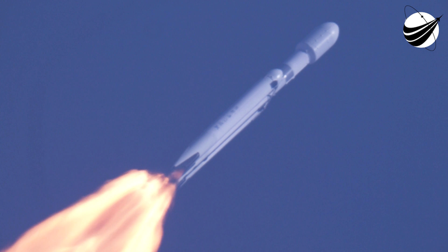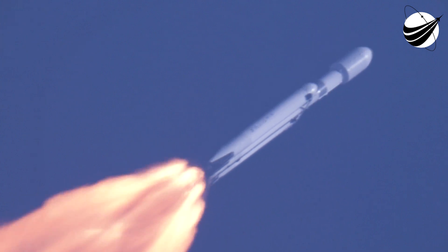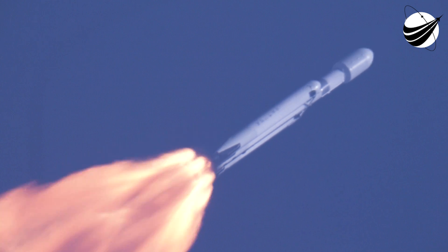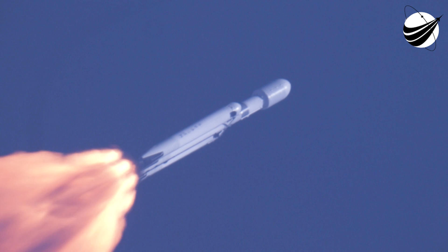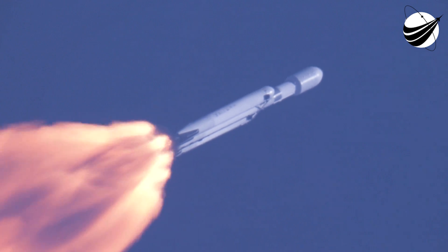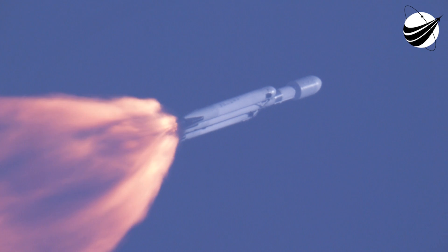Surely we'll hear the call for MVAC chill, indicating that the second stage is prepping the MVAC engine. We will flow a little bit of the super chilled liquid oxygen through the turbo pumps on that MVAC in preparation for the full flow of the super chilled propellant.